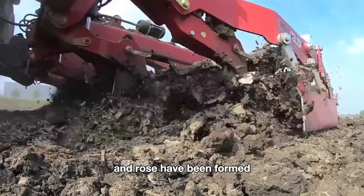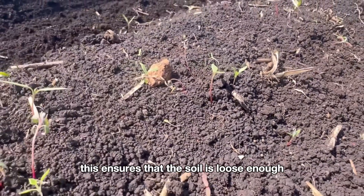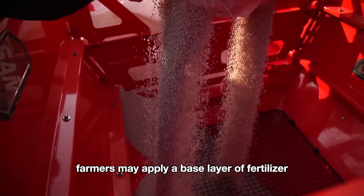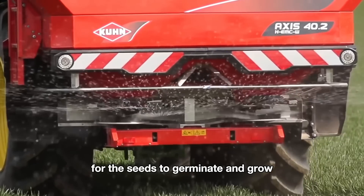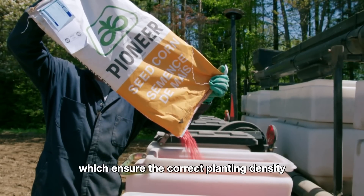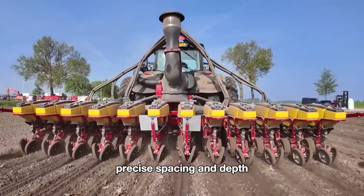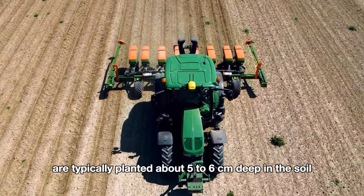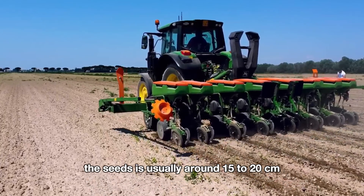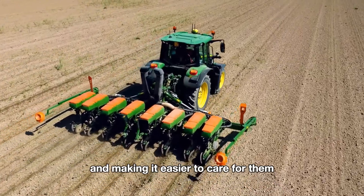After the soil has been tilled and rows have been formed, the next step is to smooth and shape the rows, ensuring the soil is loose enough for easy seed planting. Before or during the planting process, farmers may apply a base layer of fertilizer to provide the necessary nutrients for the seeds to germinate and grow. Farmers then load the seeds into modern seed planters, which ensure the correct planting density. The machine automatically plants the seeds into the pre-made rows at precise spacing and depth — about 5 to 6 centimeters deep, with 15 to 20 centimeters between seeds and 75 centimeters between rows.